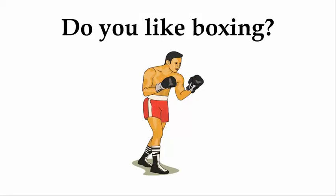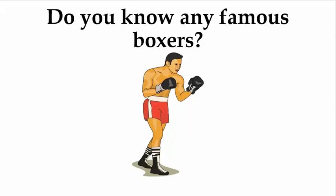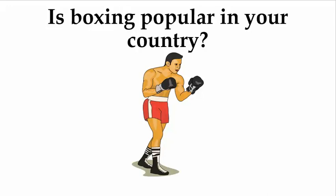Do you like boxing? Do you know any famous boxers? Is boxing popular in your country?